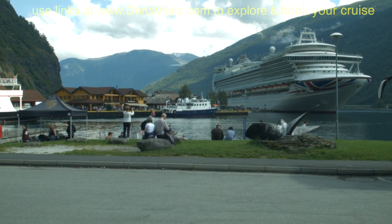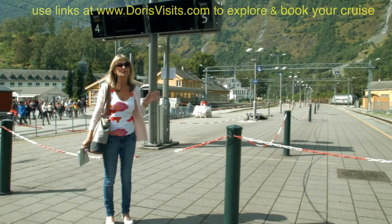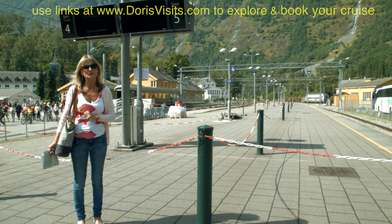Nothing in Flåm is very far from the ship. This is the famous Flåm Railway — 12 miles long, up through the mountains to see the waterfalls. Best to book in advance or go on a tour with the ship.